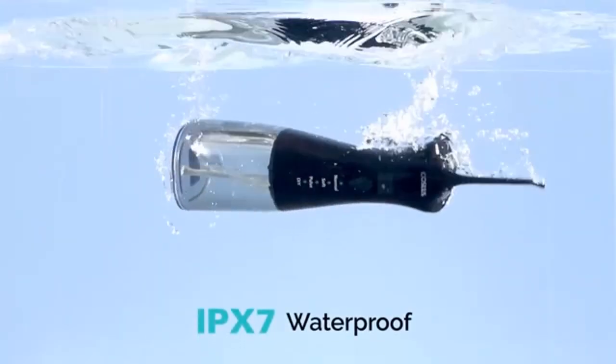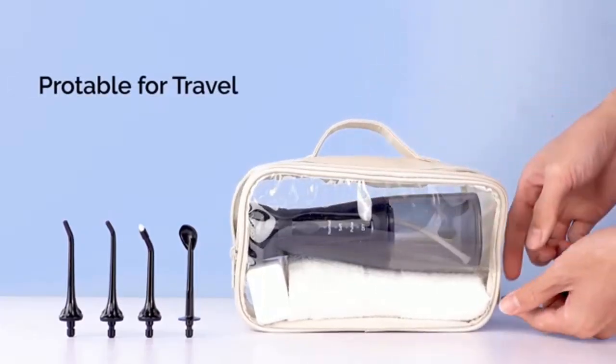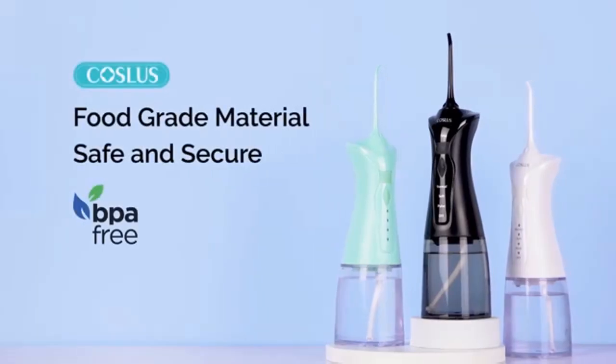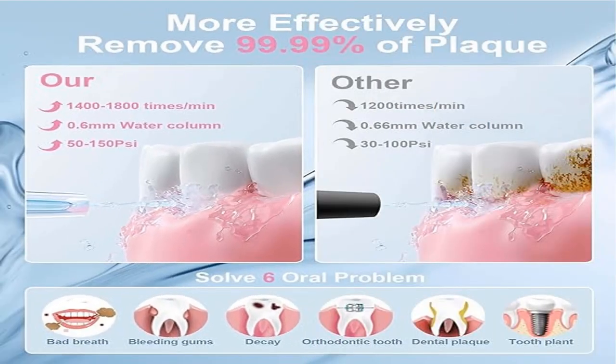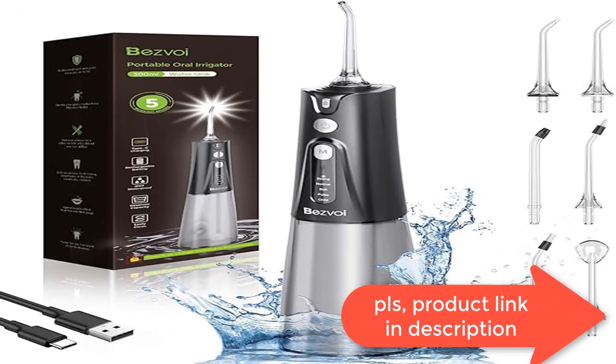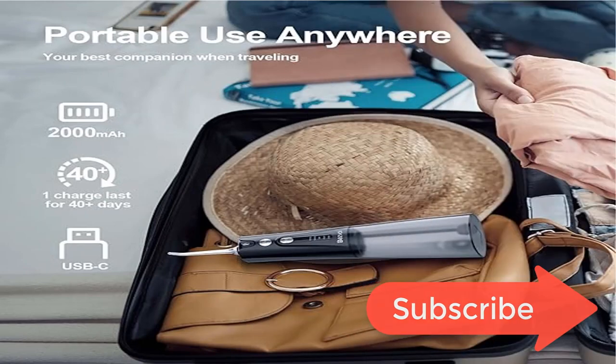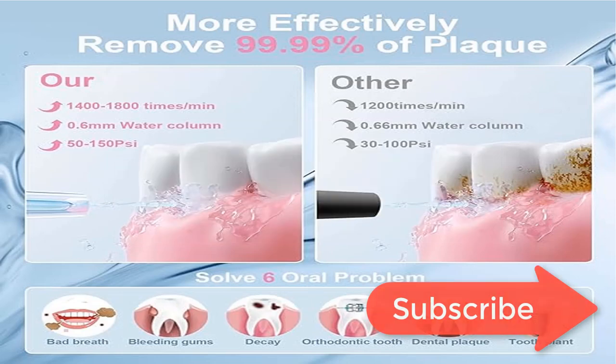It reduces oral problems like dental buildup, gum bleeding, and bad breath. Upgraded five modes — child, pulse, soft, normal, and strong — customize your oral care experience, catering to 99 percent of users' needs. Soft mode and child mode provide gentle care for sensitive gums and children. It is recommended to choose child or soft mode for the first use.